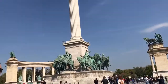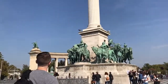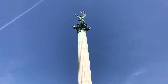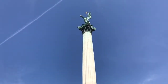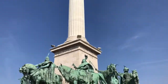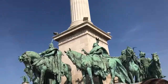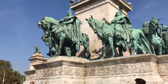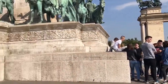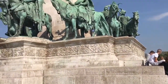Heroes Square basically commemorates all the military heroes — that is Prince Árpád and a bunch of chieftains. That's the Archangel Gabriel, who legendarily offered the crown. These are all different military heroes from Hungary. This was built in 1896 and commemorates the 1,000th anniversary of the conquest of the Carpathian Basin.